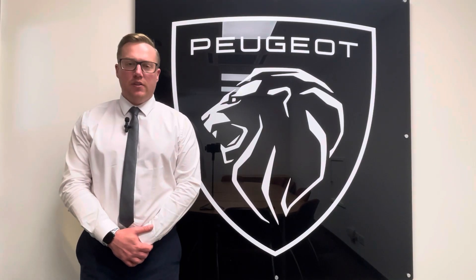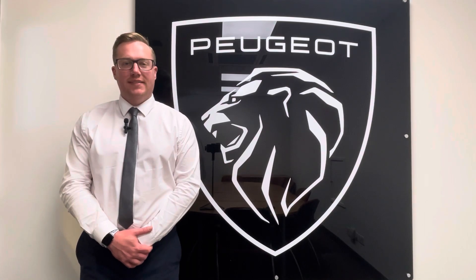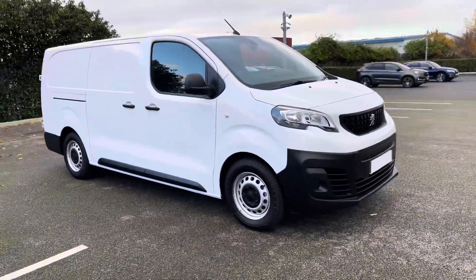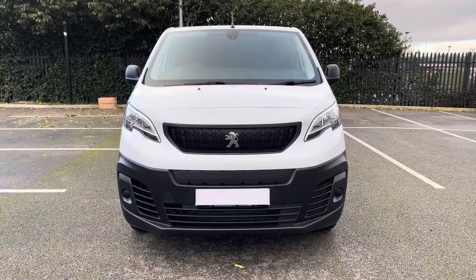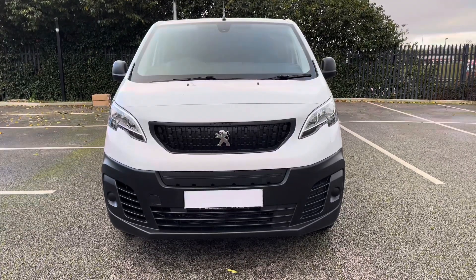Hi, my name's Josh from Chester Peugeot and today I'm going to be taking you around this brand new Peugeot. This is the Peugeot eXpert, standard professional premium plus 50 kilowatt van. This brand new combi van is an electric vehicle, has an automatic transmission and can achieve up to 148 miles from one full charge.